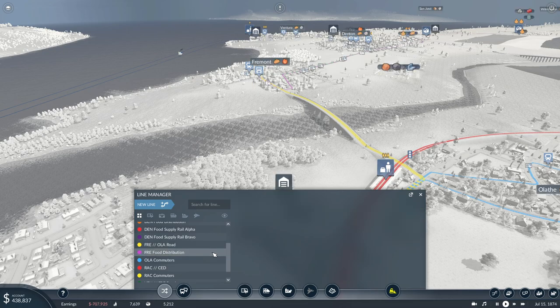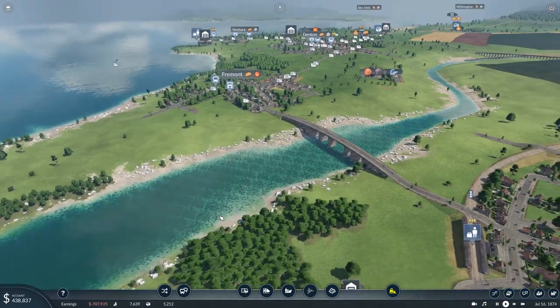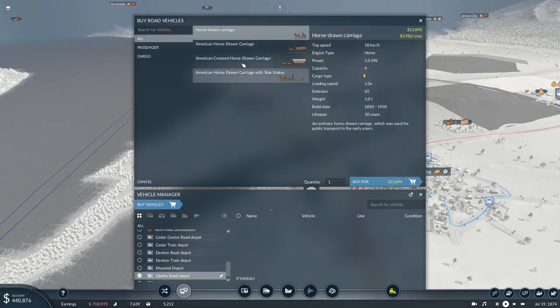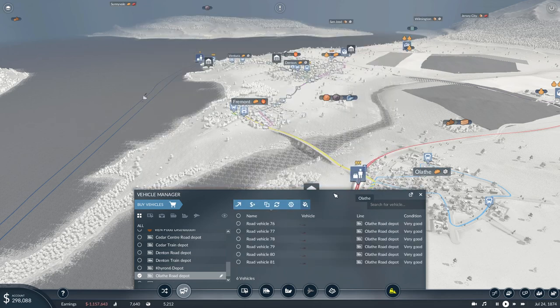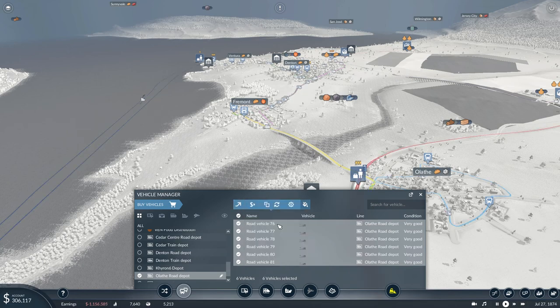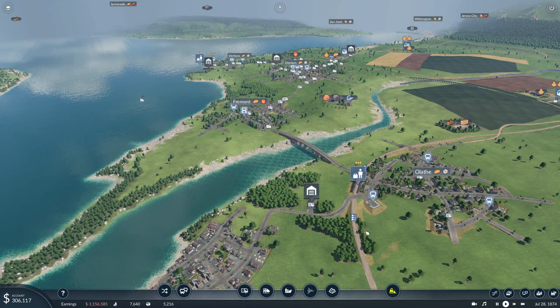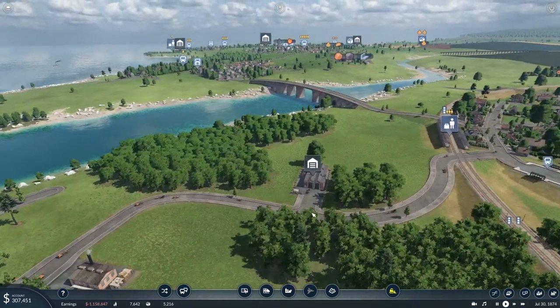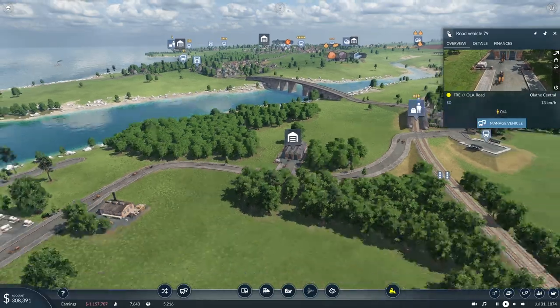I'm gonna call it Fre-Ola Road — Fremont to Olathi via the road. Here is the Olathi Road Depot, and given that we don't have any newer horse-drawn carriages, about six of them should do. They're going to the new Fre-Ola Road. Let's take a look and do a good ride-along.